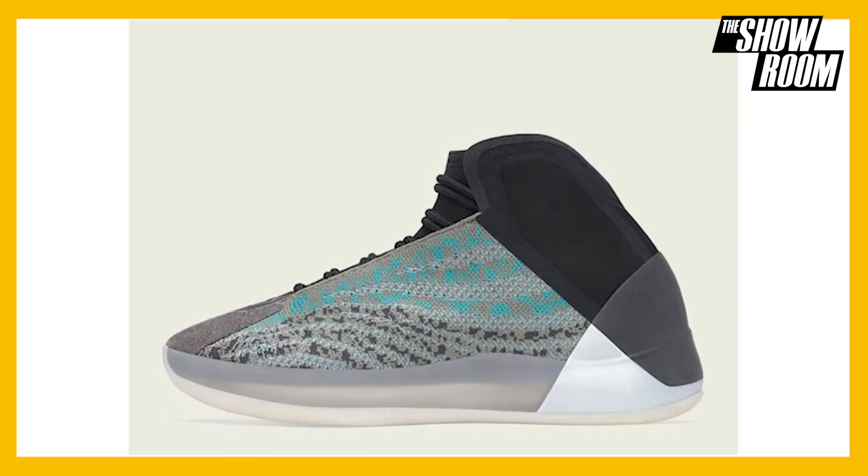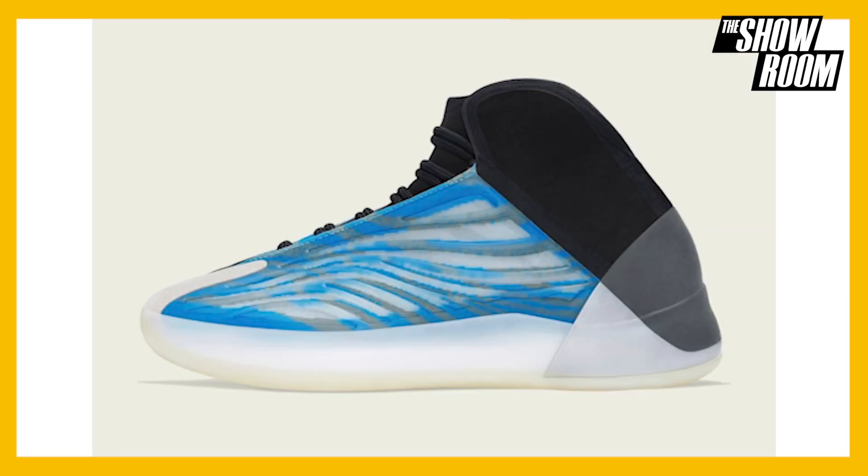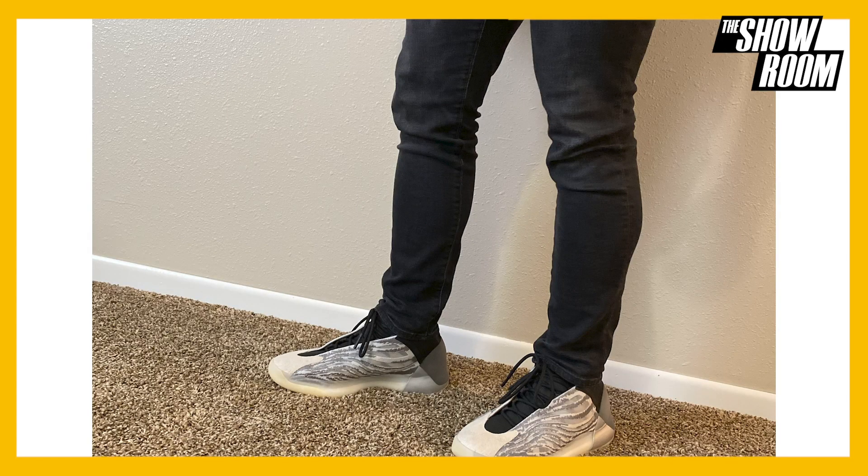The Quantum is definitely a new silhouette within the Yeezy lineup, but it's definitely starting to grow in popularity. The more I see it on feet, I'm getting more interested and probably copping a pair. I'm really liking this colorway that the Flora is bringing, so May 2021 — I might have to cop.